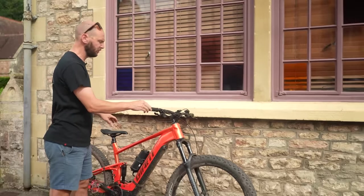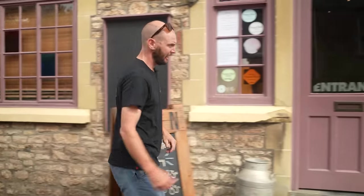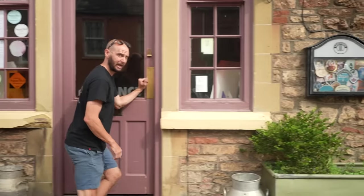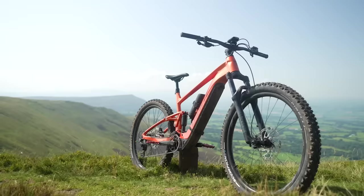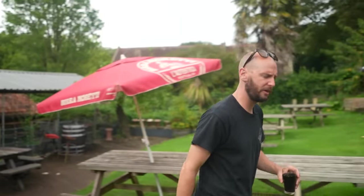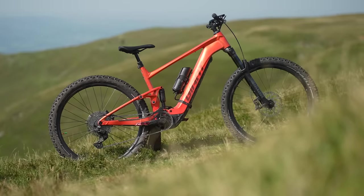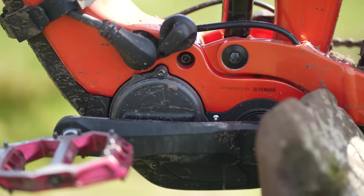Thanks to Giant for making such a monstrous challenge happen. I find myself heading to deepest, darkest Wales with a monstrous route ahead of me and a monstrous bike between my legs. That bike is the Giant Stance E Plus One, a full-fat, full-suspension mountain bike.